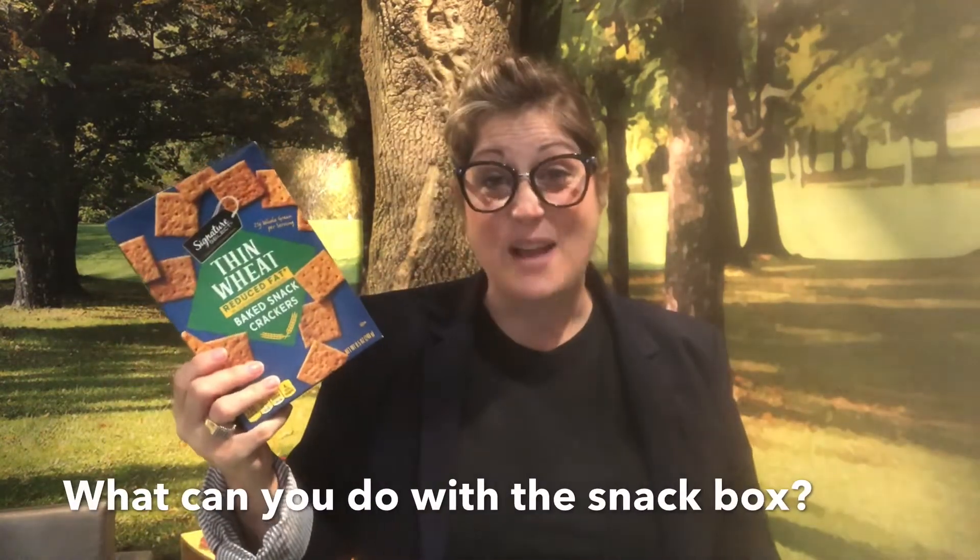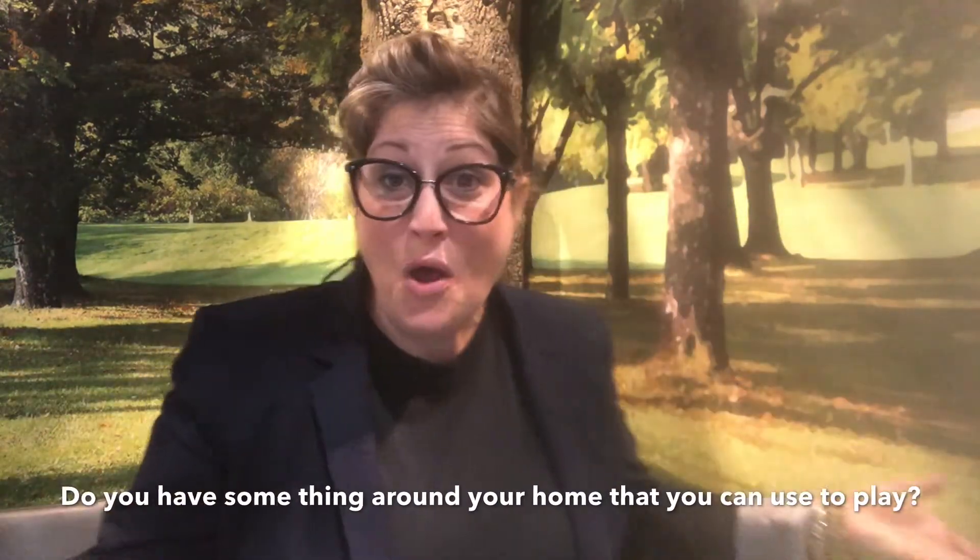I bet you have some great ideas. What can you do with this snack box? Or this bowl? Or even this piece of yarn? Do you have something around your home that you can use to play? Have fun!